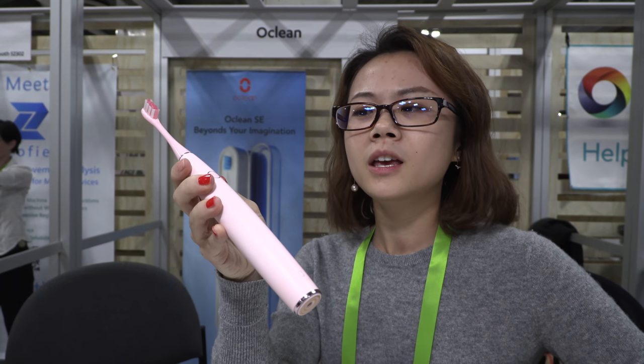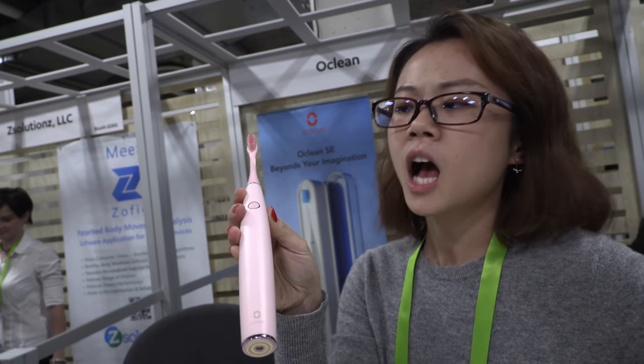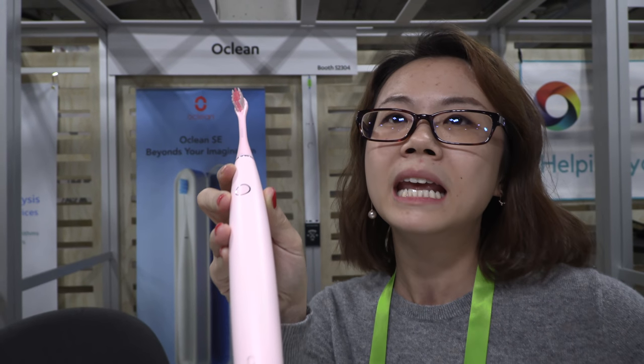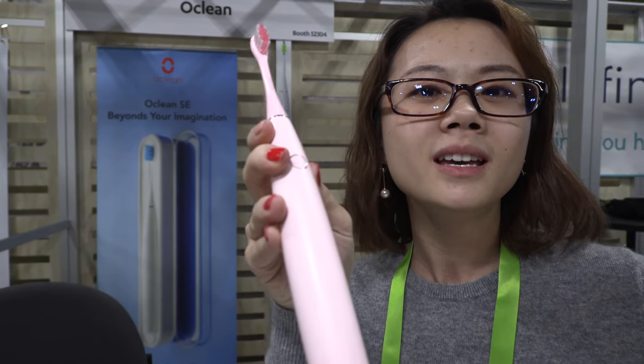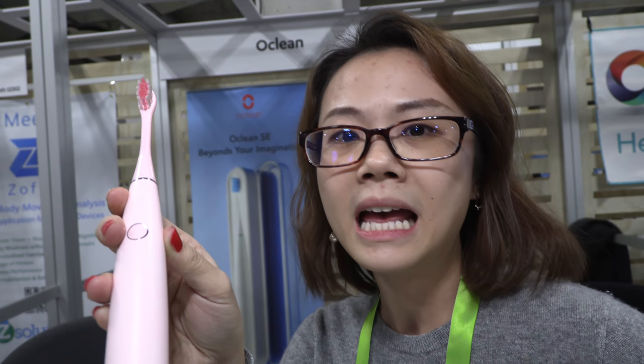Via Bluetooth, you can customize your brush based on intensity levels, modes, and duration — tailored to your own oral care needs, since everyone has different teeth. The vibrations are sonic, similar to Philips, but Oclean's frequency is higher, going up to 50,000 strokes per minute.